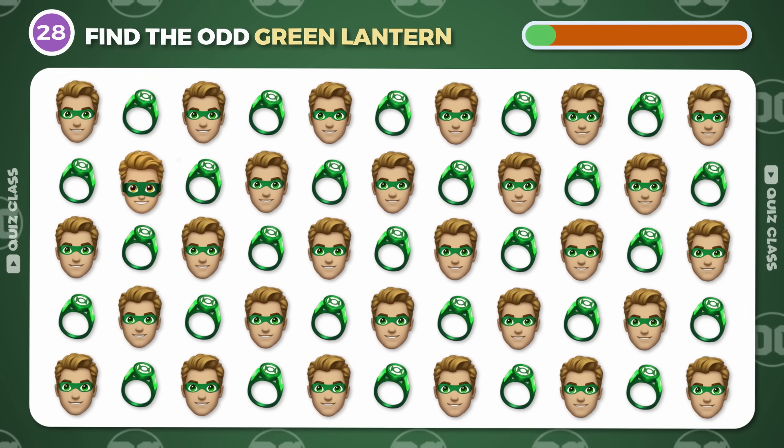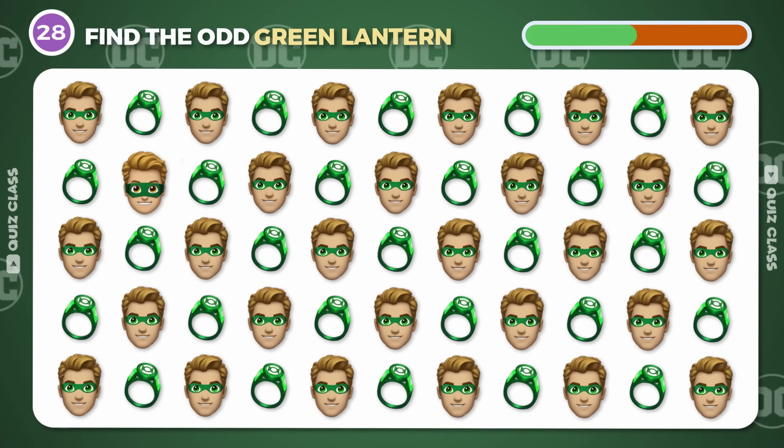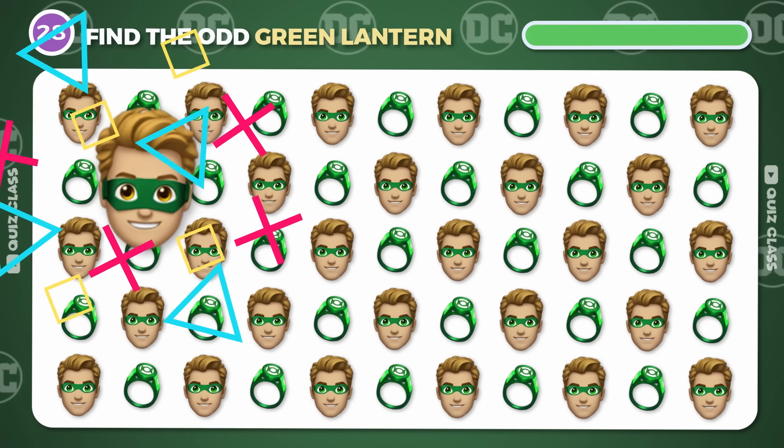Round 28. Can you spot the odd emoji of Green Lantern? It's here.